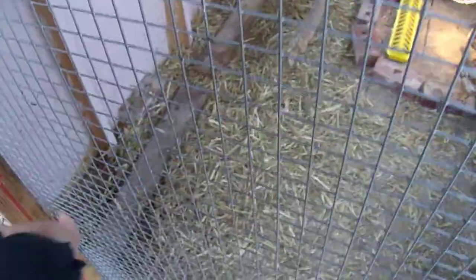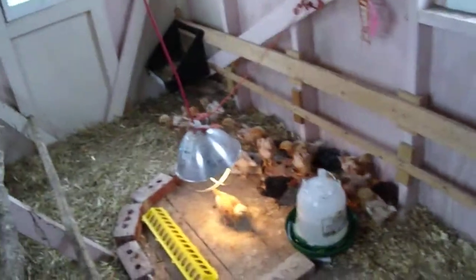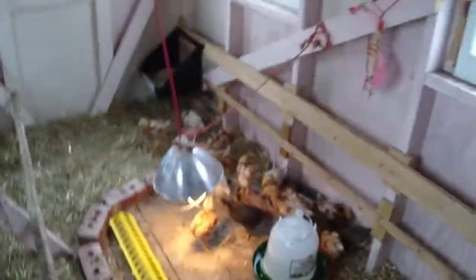They have a heat lamp with a series of bricks around it. Am I going to be able to get in here? There we go. Hi chickies! Oh, I have not been in here forever.